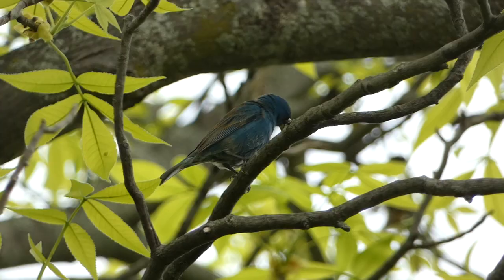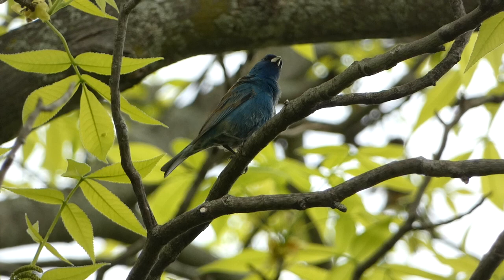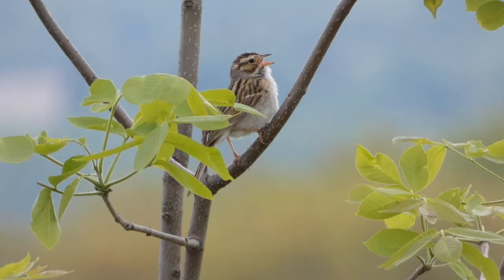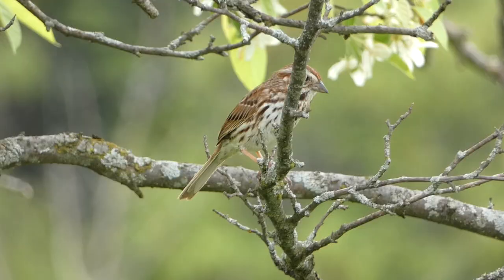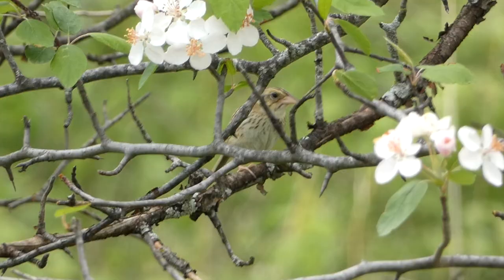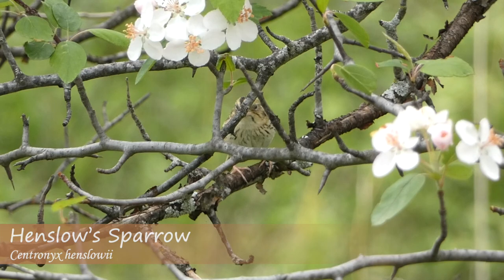After waiting a few minutes for the rain to subside, I turned my attention to the next species on the list. One down — the indigo bunting. Now let's move on to see if we can find a savannah sparrow somewhere in this grassland area. With a lot of habitat to look through, I began walking through the grassland, finding many different bird species including several sparrows. Clay-colored sparrows, song sparrows, and Henslow's sparrows could all be heard and occasionally seen perching up, but the savannah sparrow remained elusive.